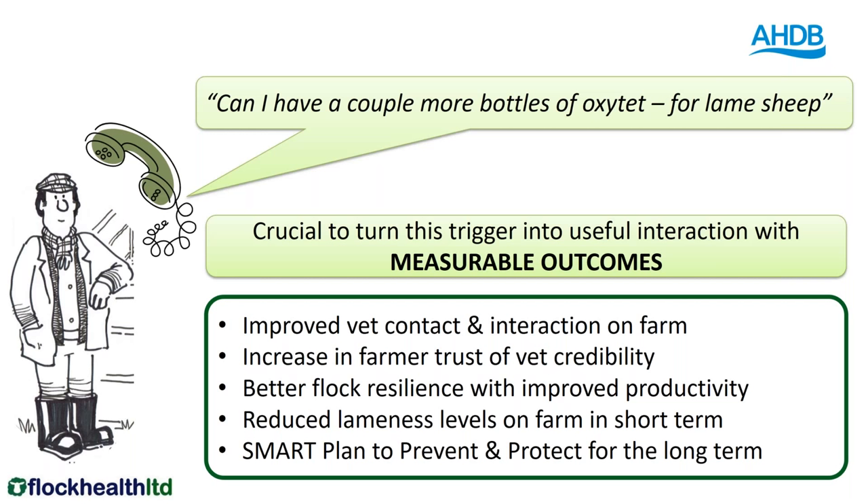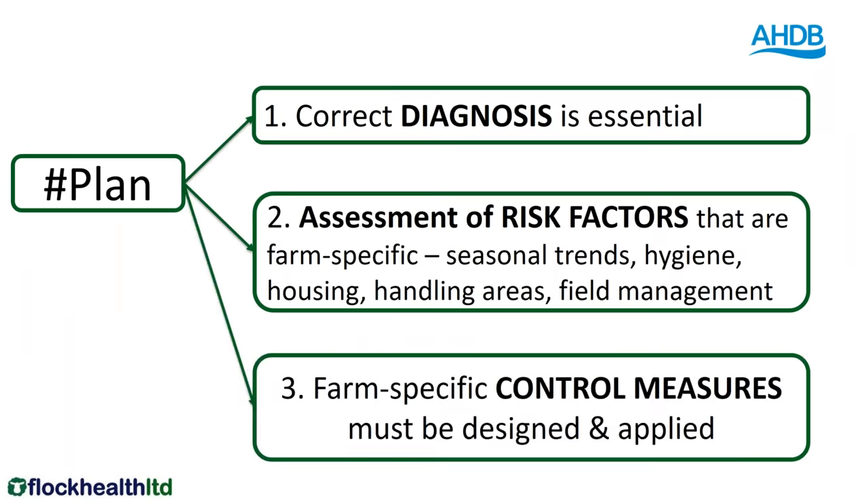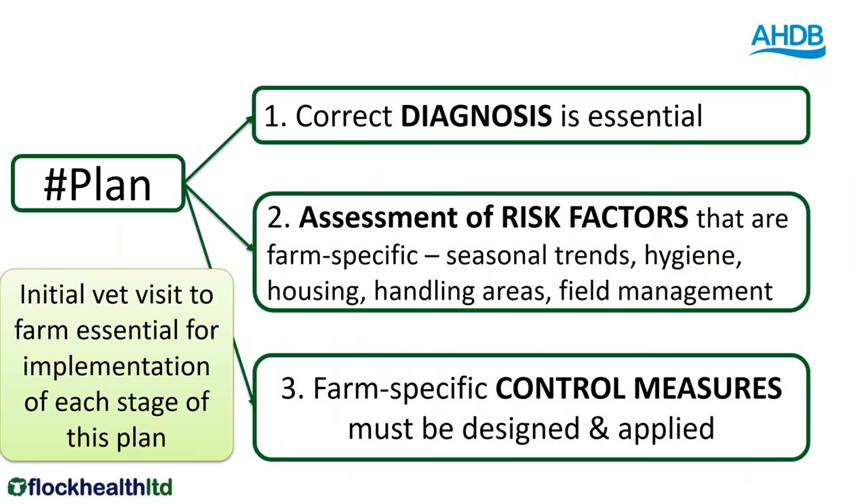On that farm visit, we're particularly looking at seasonal trends, hygiene, housing, and handling areas. We also need to be able to apply farm-specific control measures. I would always like to actually visit a farm, and I think that is essential for each stage of implementation of the plan.